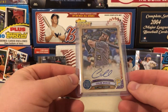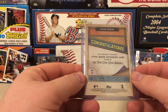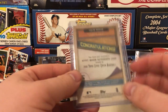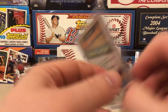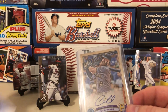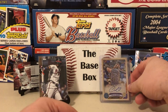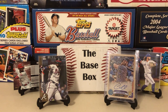Now for the envelope hit — very nice! A Gypsy Queen autograph of Colin Moran. I'm not sure what Moran is doing now or if he's still with the Pirates, and this looks like it's from 2019 Gypsy Queen. He may not be the most high-value player but this is very nice to get a guaranteed hit. Putting Moran in the back while I do my recap.